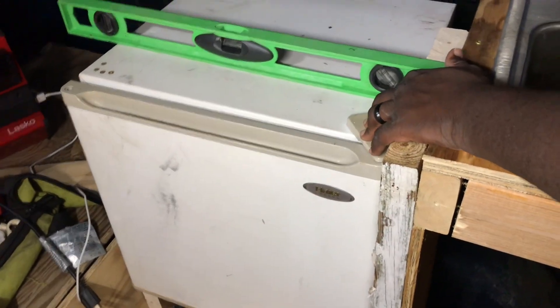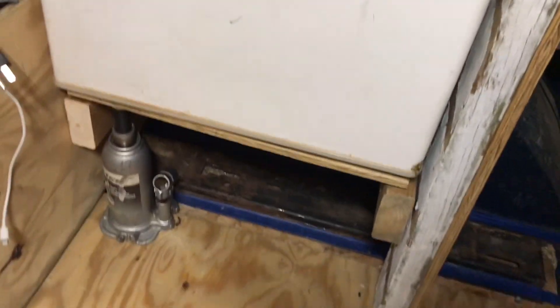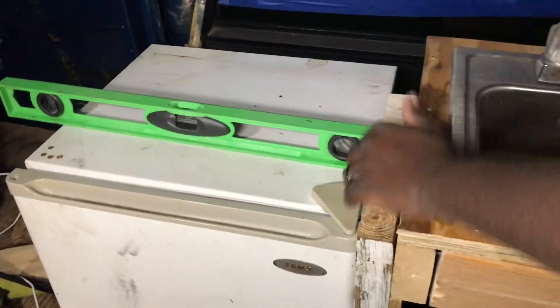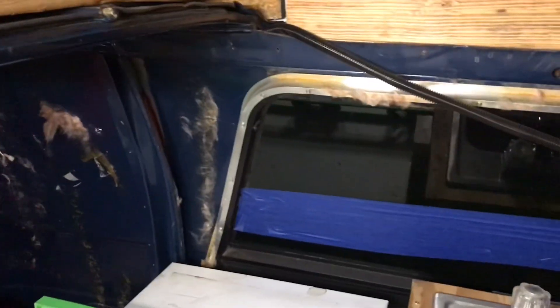I added the refrigerator that I had because I ended up with some empty space over here. I put some plywood on the bottom of it and I'll mount that tomorrow with a cabinet up under here and maybe a countertop above this, or either just more cabinets for the pantry for the kids' snacks.